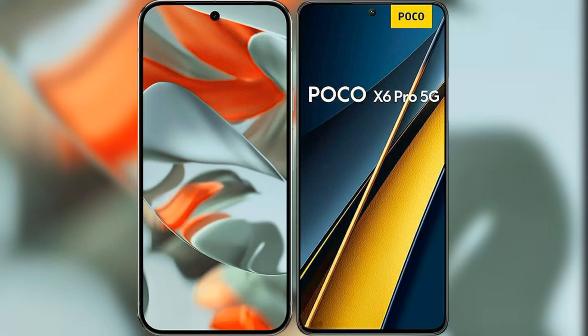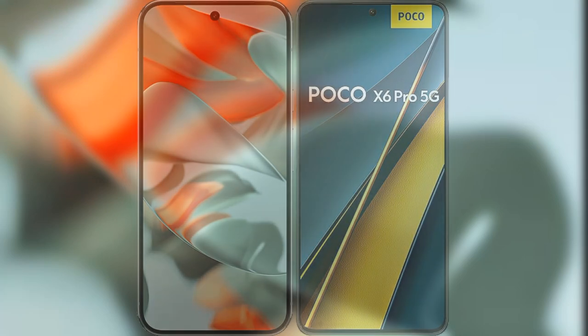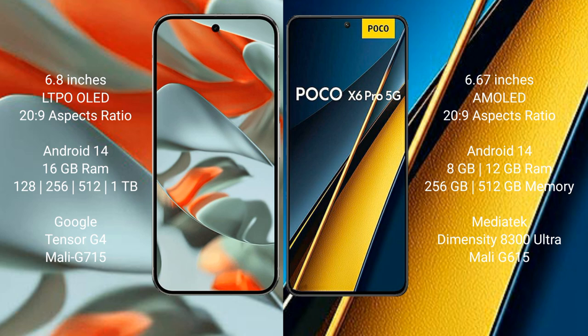I will compare the new Google Pixel 9 Pro XL with Xiaomi Poco X6 Pro. Google Pixel 9 Pro XL has a 6.8 inches LDPO LED display and success episode 289. Xiaomi Poco X6 Pro has a 6.67 inches AMOLED display and success episode 29.